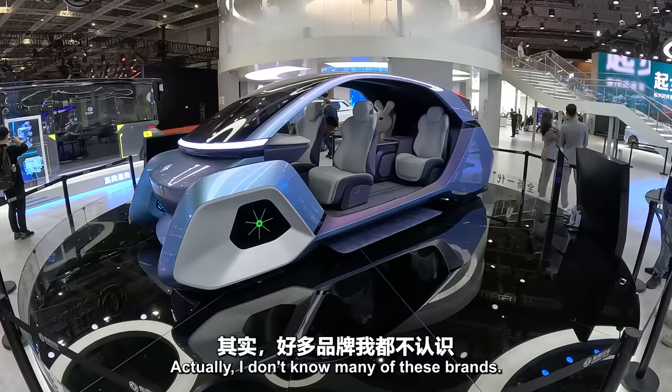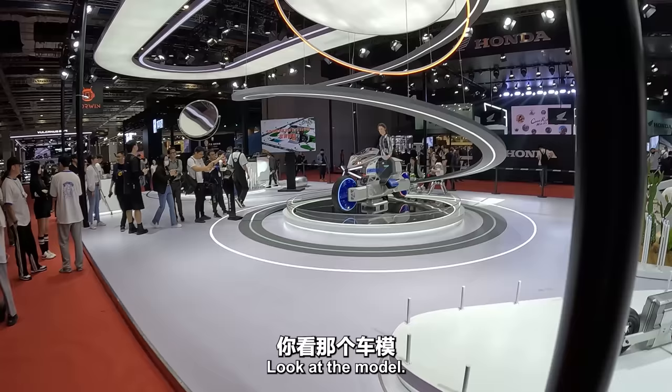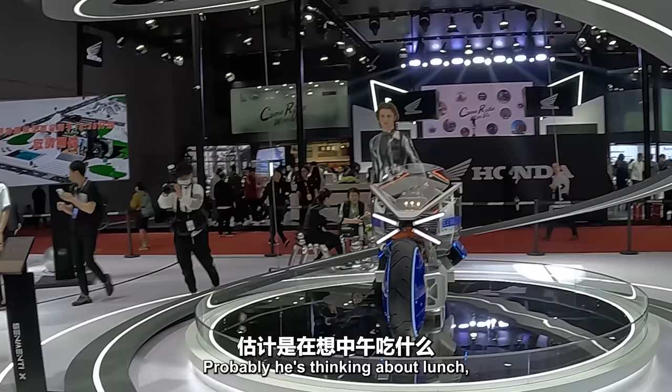There are just so many brands of cars, bikes, all kinds of vehicles. I don't know many of these brands. There's some kind of futuristic bike there. Look at the model — he's just staring off into the distance. I wonder what he's thinking about. He's probably thinking about lunch because it's two o'clock.